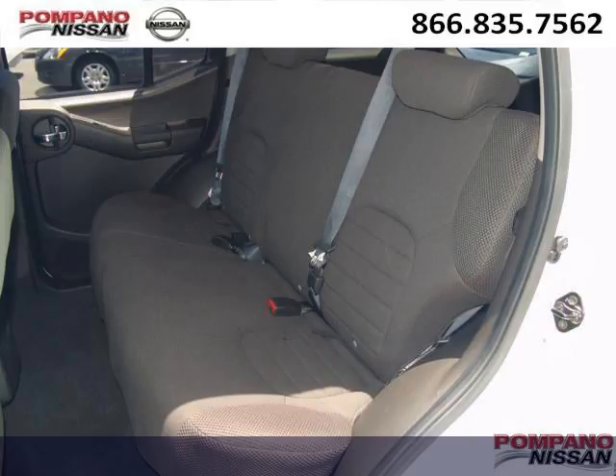Come in today and take a look for yourself. Pompano Nissan is the dealership for you. Conveniently located in Pompano Beach, Florida off of South Federal Highway.